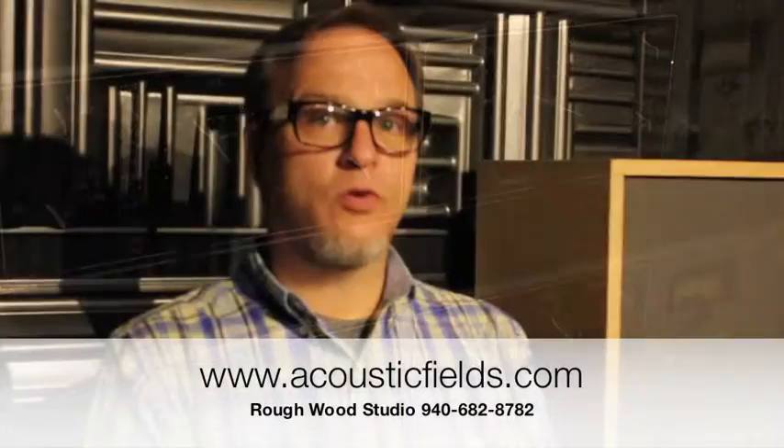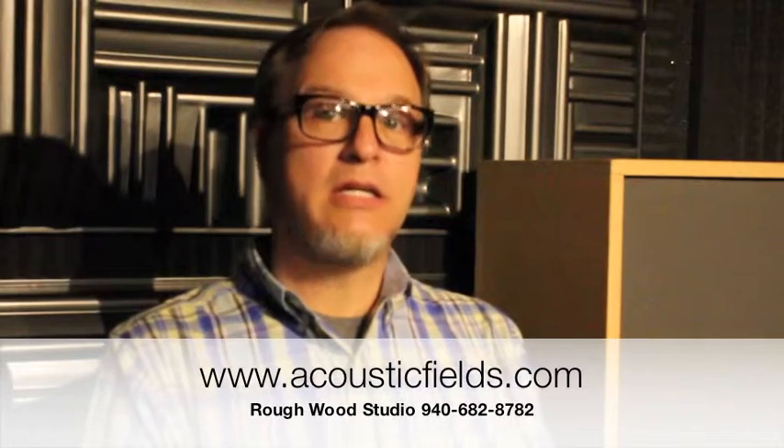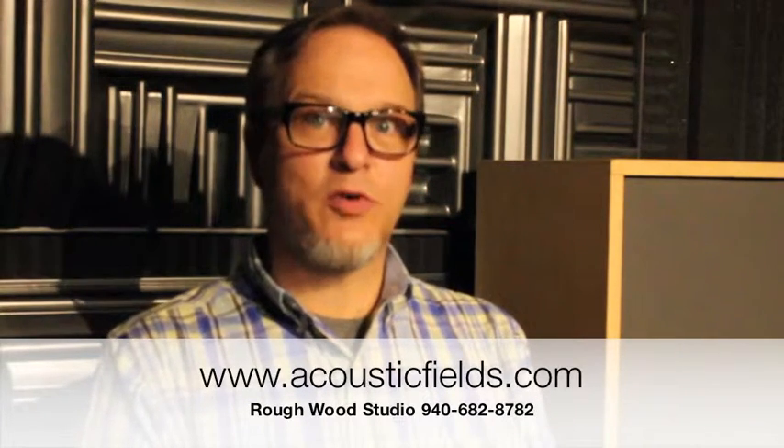So if you're sort of on the fence as to whether this works or not, believe me it does. Find out for yourself. Contact Dennis Foley at Acoustic Fields.